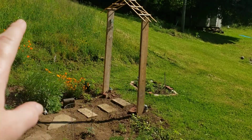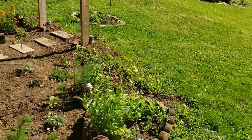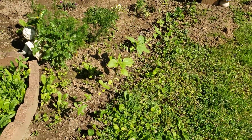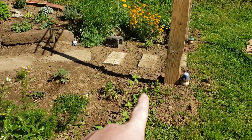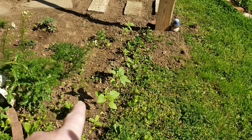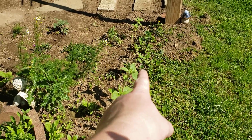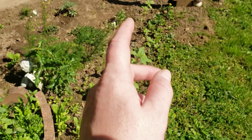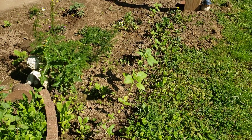All of my sunflowers are doing incredibly well. All of these plants along the whole line — you can see the mammoth Russian ones, the ones that are going to be super tall with one main sunflower, they're the tallest ones. And then there's a bunch of different types that I planted.